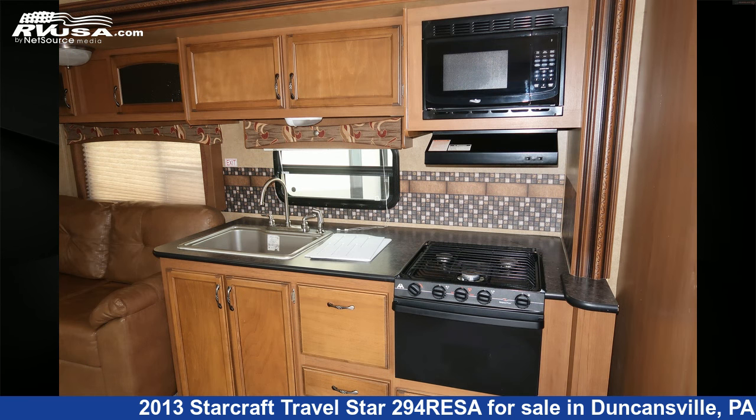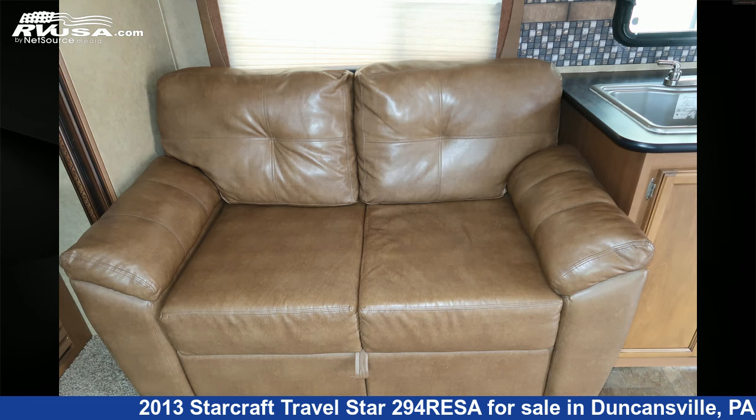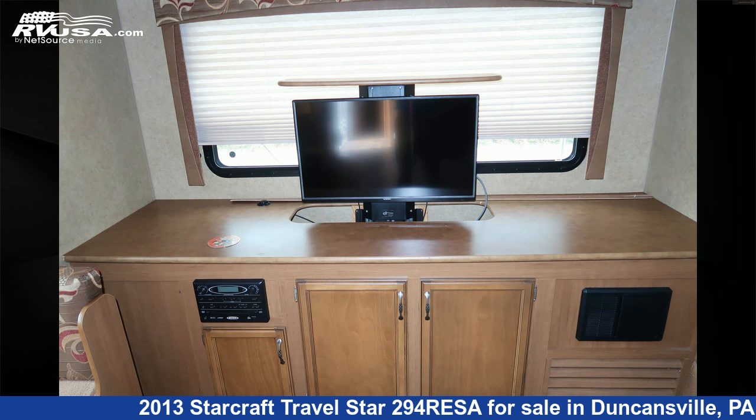The floor plan layout of this travel trailer features a rear living area. The unloaded weight of this 2013 StarCraft Travel Star 294R E.S.A. is 6,800 pounds.